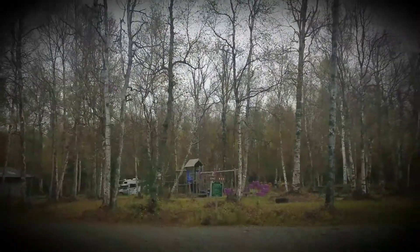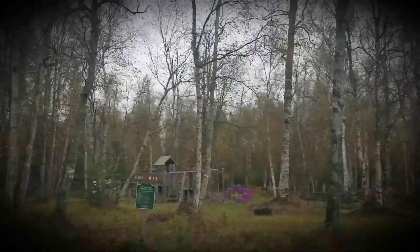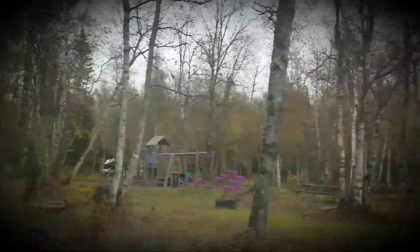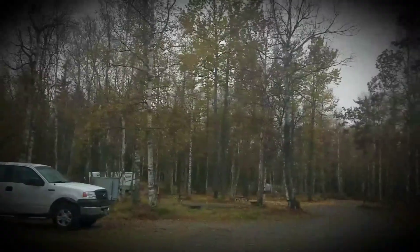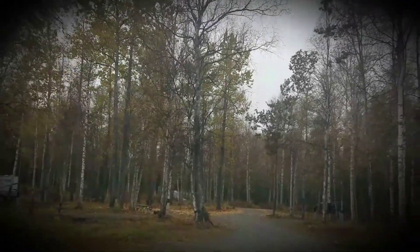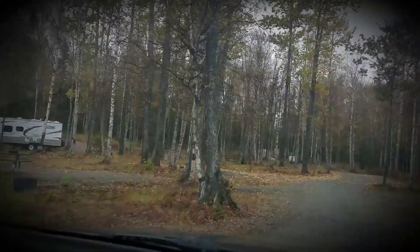We have a nice playground right here for the kiddos. It's in the woods, real pretty — nice equipment for them to do gymnastics on. We got campsites right away with nice wooded areas between each one and good separation.